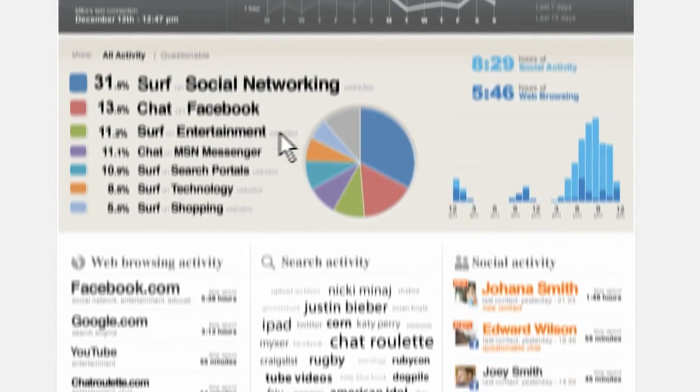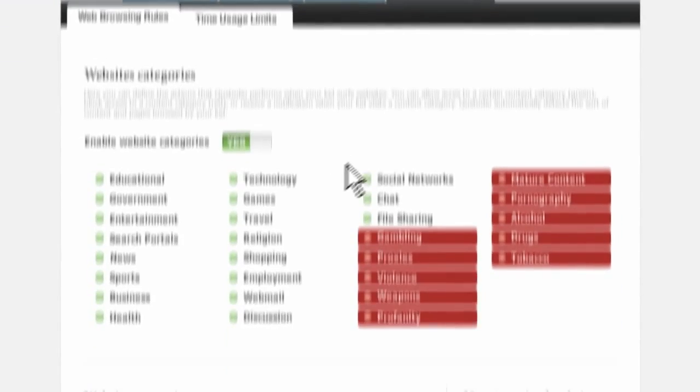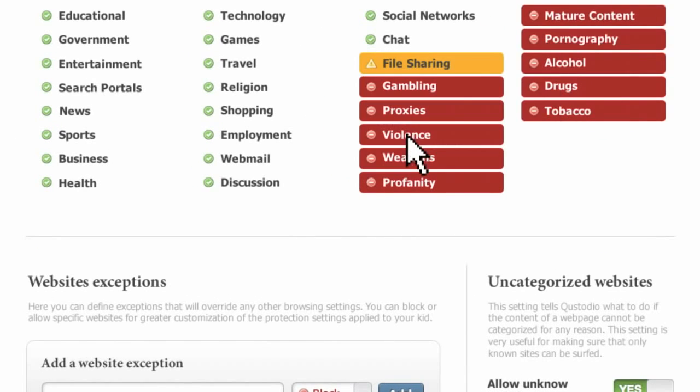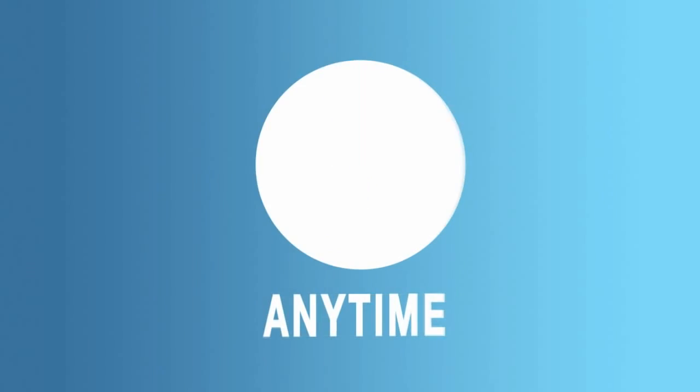It has a cool and informative monitoring dashboard where you can view your kids' activity online, set up how Custodio protects them, and manage their time online. Always online and accessible at any time and from anywhere.